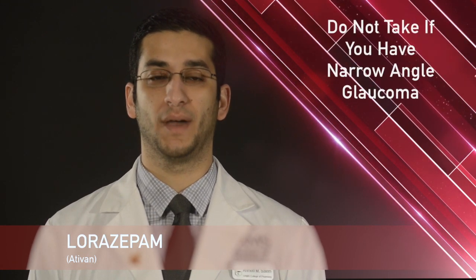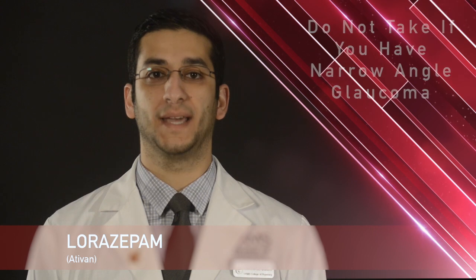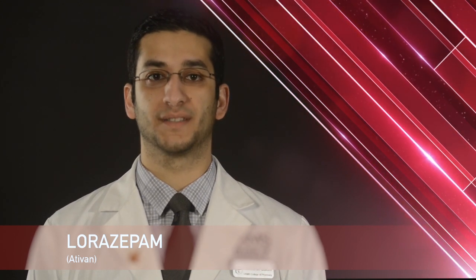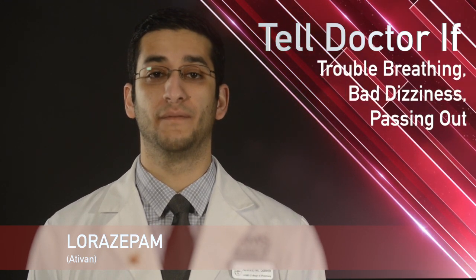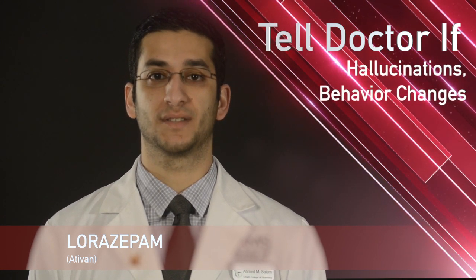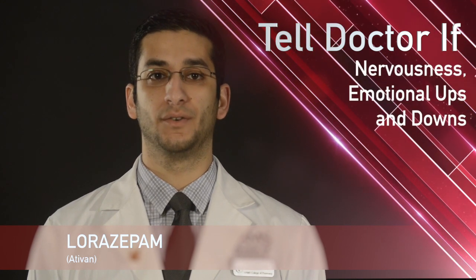Do not take Lorazepam if you have narrow angle glaucoma. While taking Lorazepam, remember it is important to tell your doctor or pharmacist if you have signs of an allergic reaction such as rash, itching or hives, trouble breathing, very bad dizziness or passing out, hallucinations, changes in how you act, or signs of low mood, thoughts of harming yourself, nervousness, and emotional ups and downs.